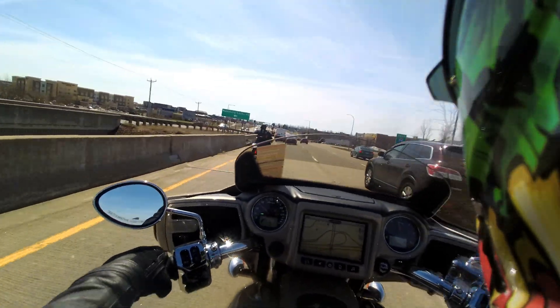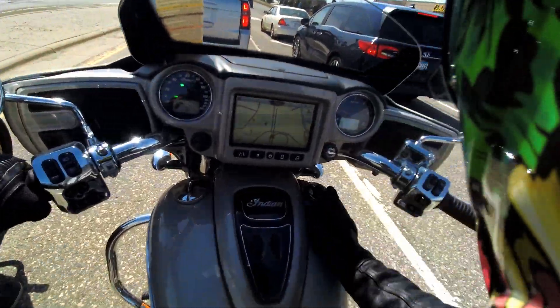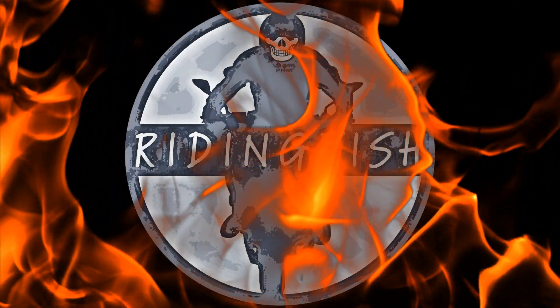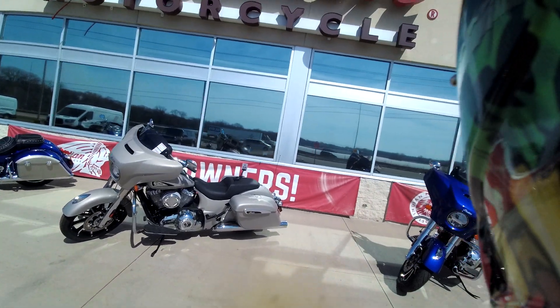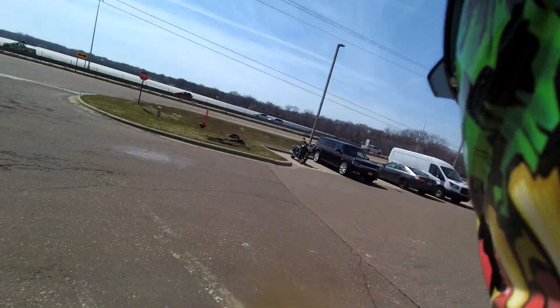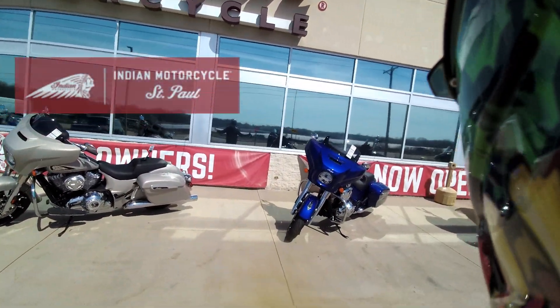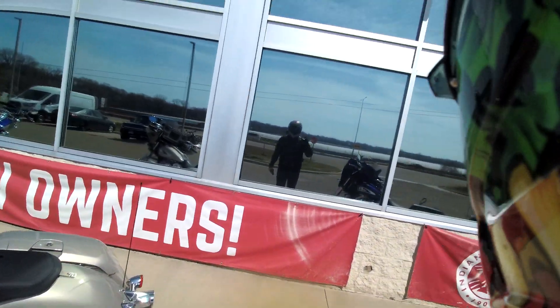I'm here at Indian Motorcycle St. Paul. My bike has 6,000 miles on it, so I'm gonna do the oil change. But before — or while the oil change is happening — I'm gonna go to lunch. I'm walking up and down this showroom thinking about what bike I should take. This video might be 126 versus 131.